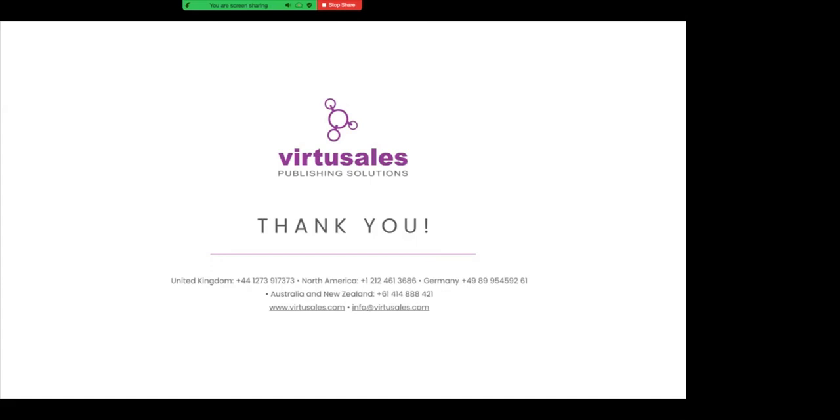That's it for today. Thank you very much to David and Gudrun for talking us through their different use cases — we very much appreciate the time they spent walking us through those. Any questions, please feel free to reach out. Thanks very much and see you next time.